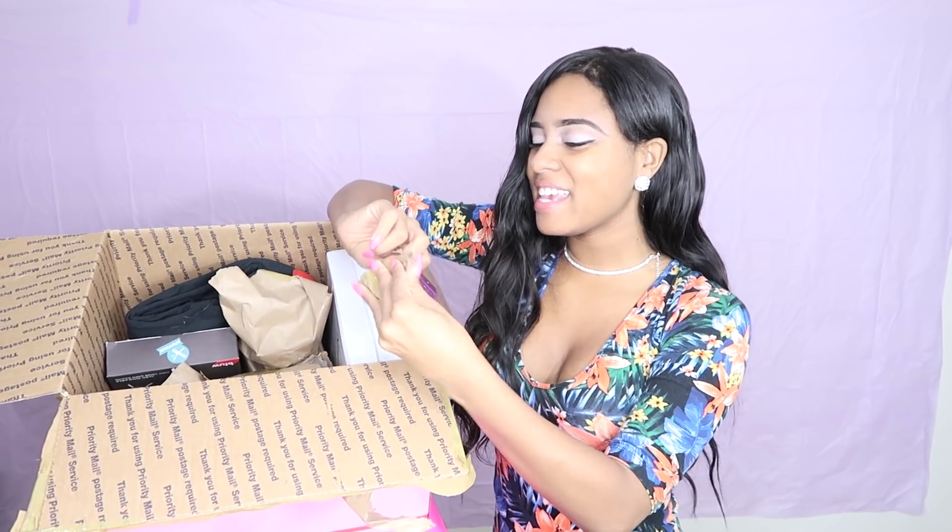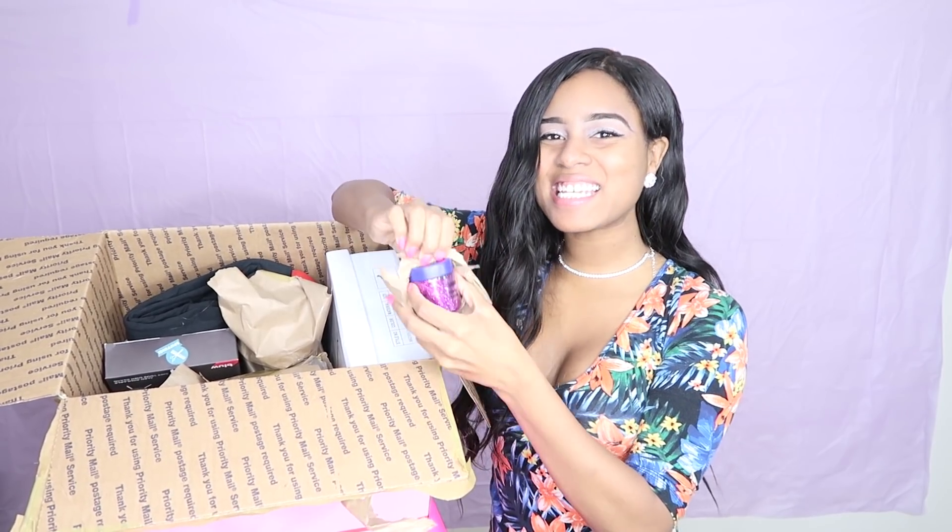I see what this is. Yes! This is a little jar full of purple glitter. Yes, because your girl loves to sparkle.